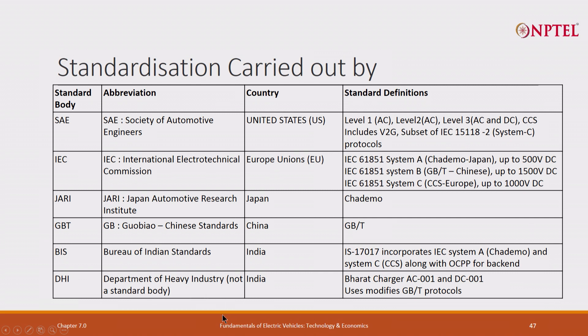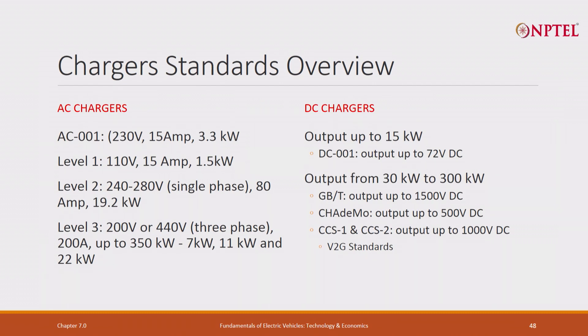So what are the standard chargers? AC 001 is standard 230 volt — very similar to what you use for a refrigerator, except it uses an industrial plug. Level 1 is 110 V at 15 amperes. Level 2 is 240 V up to 80 amperes, giving 19.2 kilowatt or even 22 kilowatt. Level 3 is 220 V to 440 V 3-phase and gives up to 350 kilowatt. There are also 7 kW, 11 kW, and 22 kW AC versions, but the charger is primarily DC, though it does give a little AC.